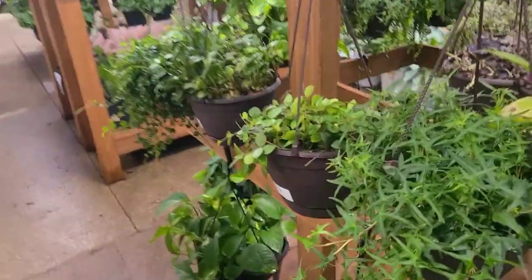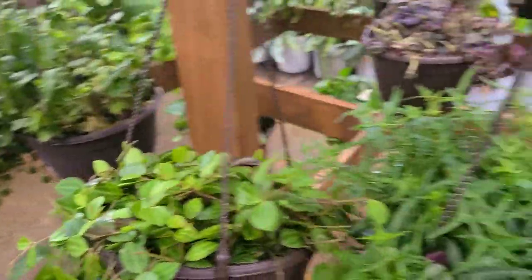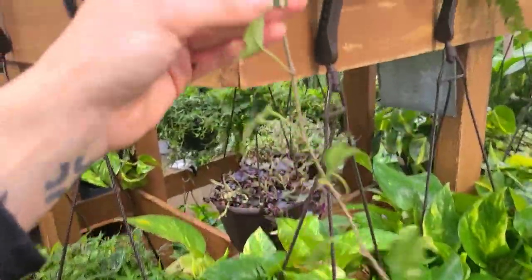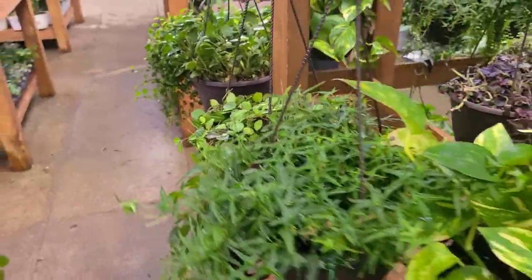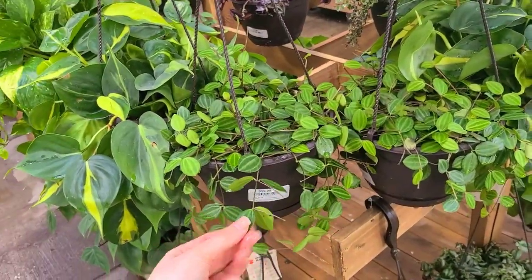Here's the peperomia beetle. I always get excited thinking this is the watermelon dischidia — I don't know how to say it — but it's not. Still pretty though. There's some Brazil. These were $19.98 by the way. My hands are all wet.